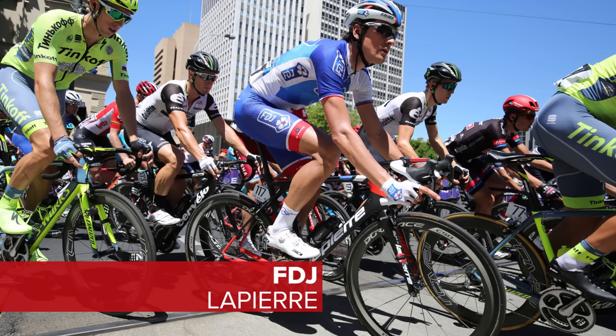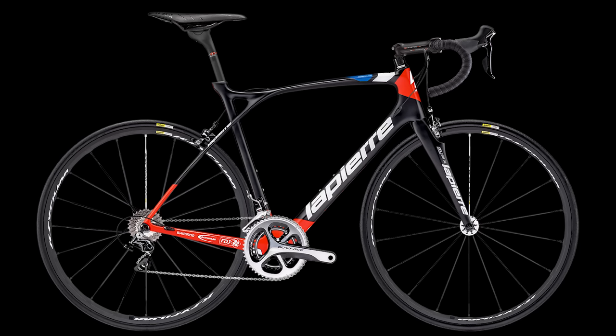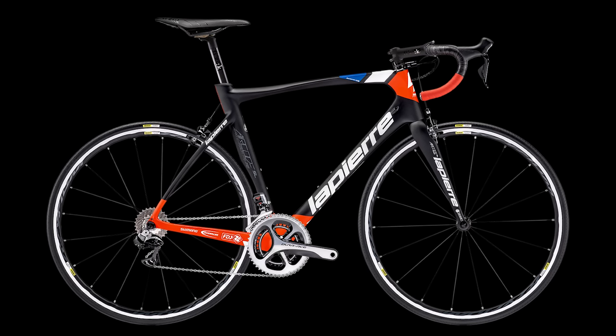FDJ will be repping French brand Lapierre again this season. We've got the Xelius SL and the Aircode for extra aerodynamic efficiency.